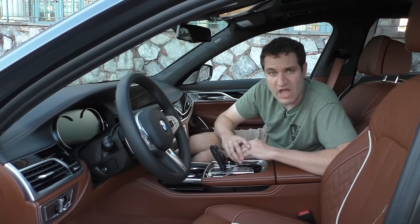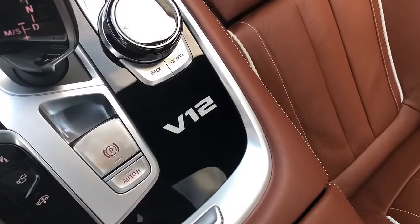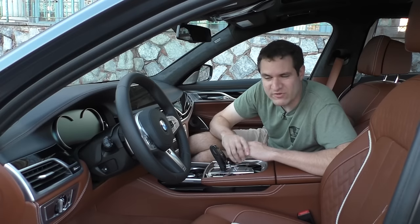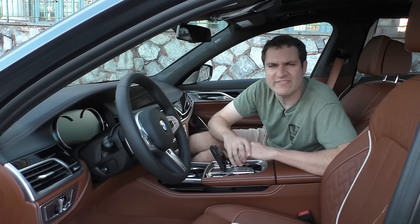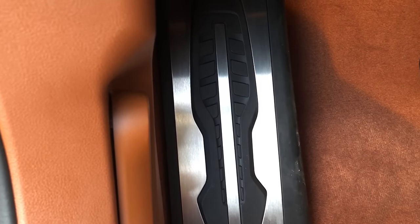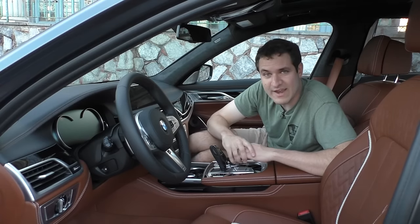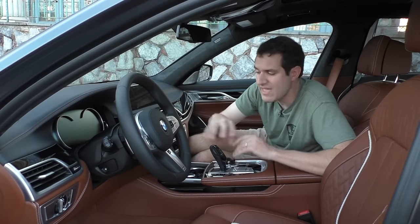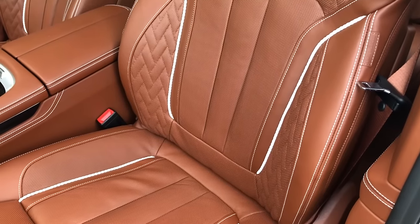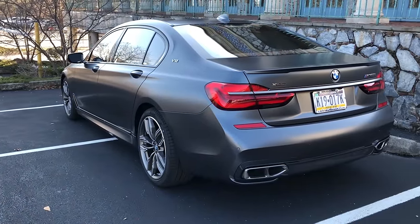Back in the interior, the center console has a V12 badge reminding you that you didn't cheap out and get a 740 or 750. The dead pedal is perhaps the most advanced ever seen — it has the M logo and a detailed pattern like an expensive sneaker, giving your left foot an appropriately nice spot to rest. The overall interior quality is tremendous — everything feels high quality and nice to touch, with decorative white cord detailing in the seats. And despite all the luxury, this is still a sort of M car with a big V12 that sounds decent.